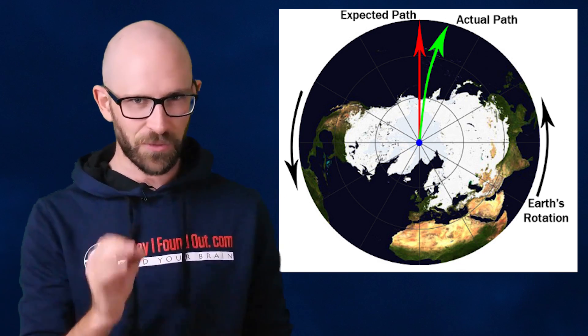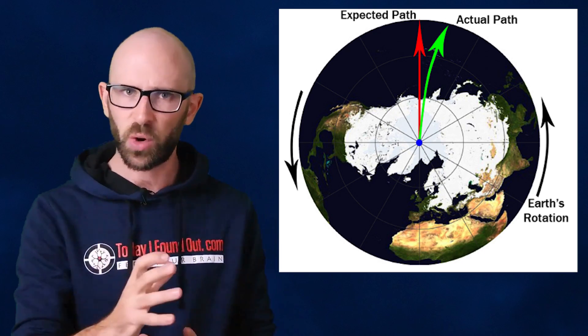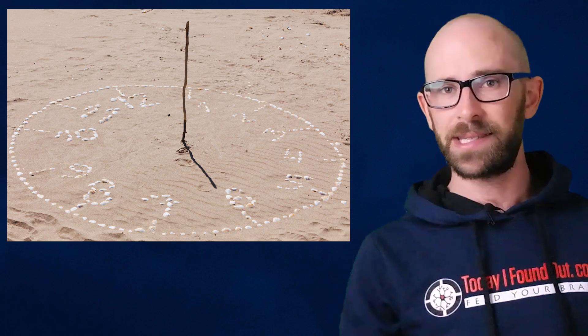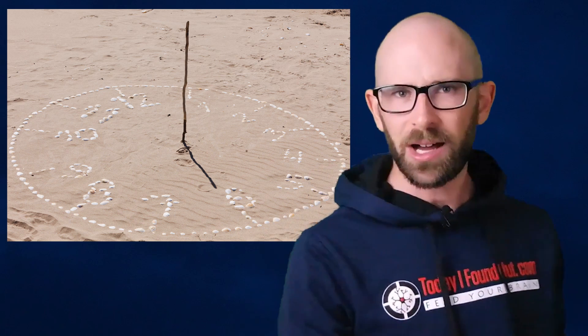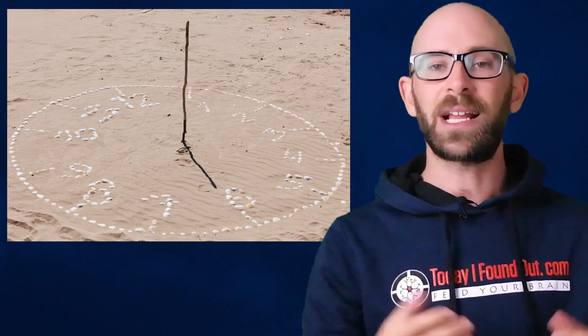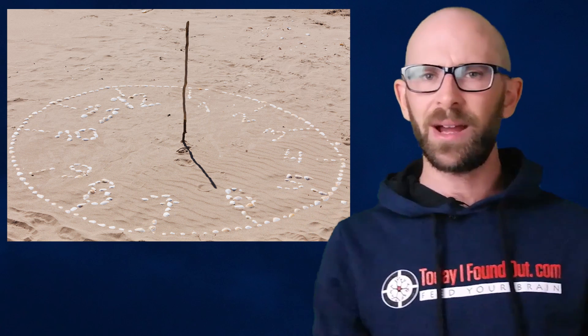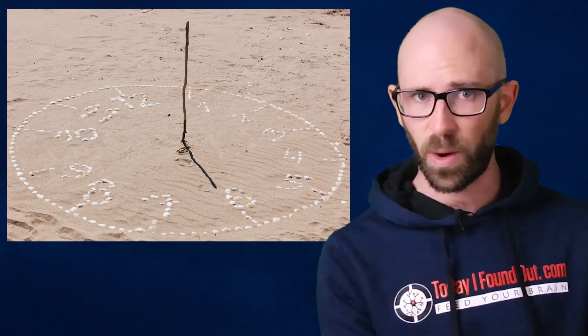If you look directly at the North Pole from space, it will appear to spin counter-clockwise. Given that spin, when a stick is placed in the ground parallel to the Earth's axis — say in Egypt — the shadow cast by the stick as the sun moves across the sky will move in a clockwise direction. Notably, a similarly placed stick in Australia would cast a shadow that moved counter-clockwise.